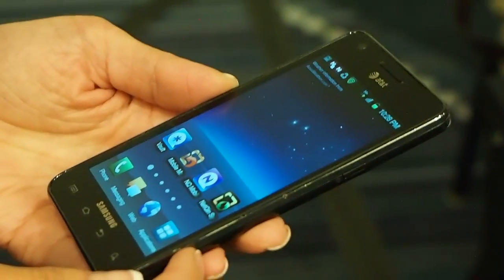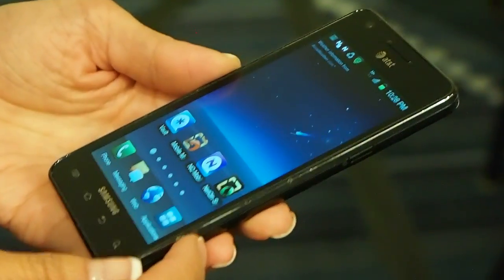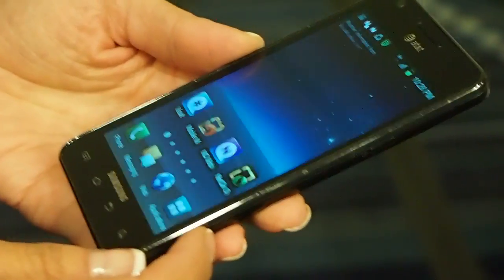Hey guys, this is Dan at Laptop and we're here at CTIA 2012 New Orleans at NQ Mobile's booth. What NQ Mobile is showing off here is their Vault app.